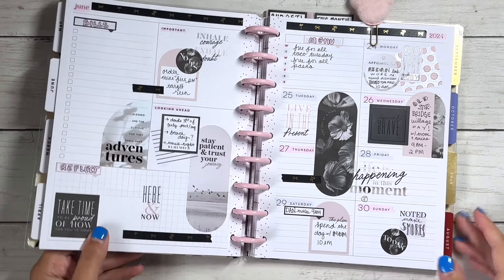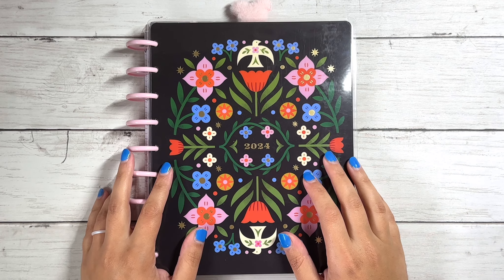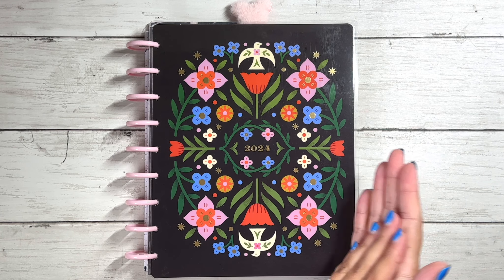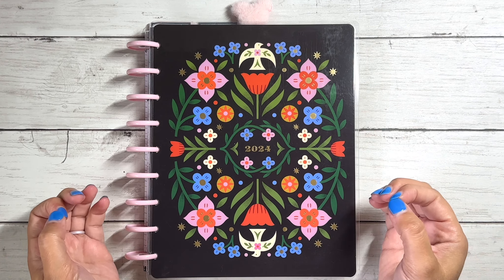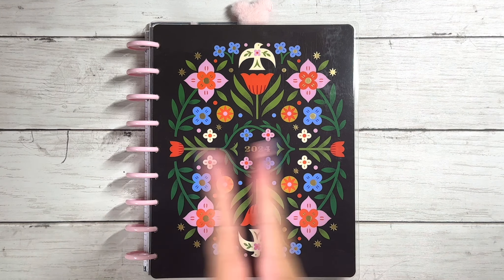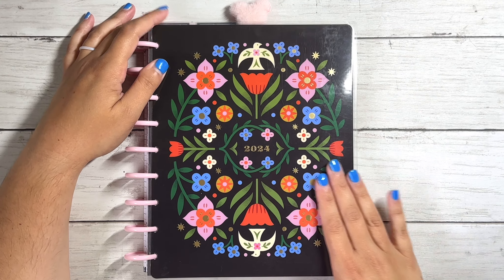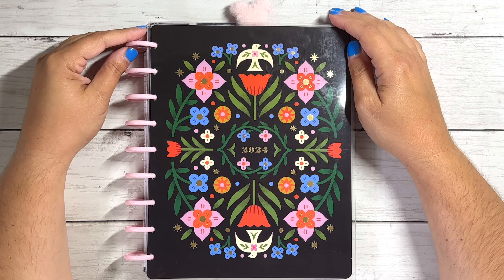I did buy a backup regular vertical planner so your girl might end up in that - we'll see. That is it for this flip through - I hope you guys really enjoyed looking back at all the spreads with me. Am I ready to move on? Yes. Am I going to miss it? Yes. It's always bittersweet closing out a planner and moving on to a new one, especially when you switch halfway through the year. One of these years I will remain in the same planner for the whole year - I'd like to at least do it once for a full 12 months.